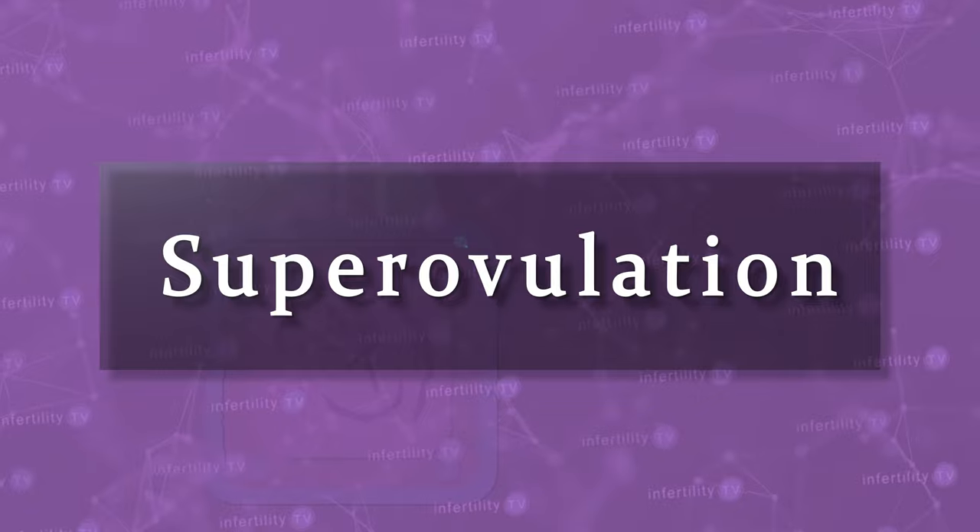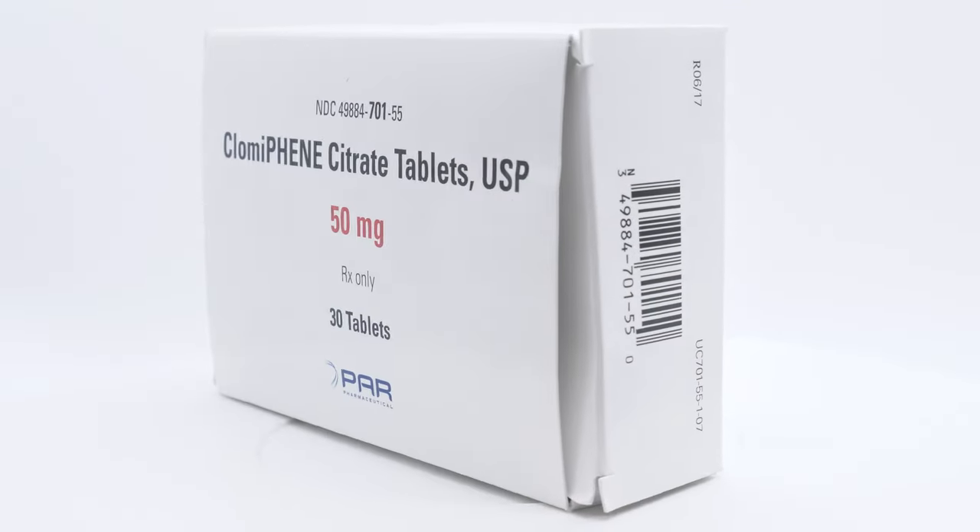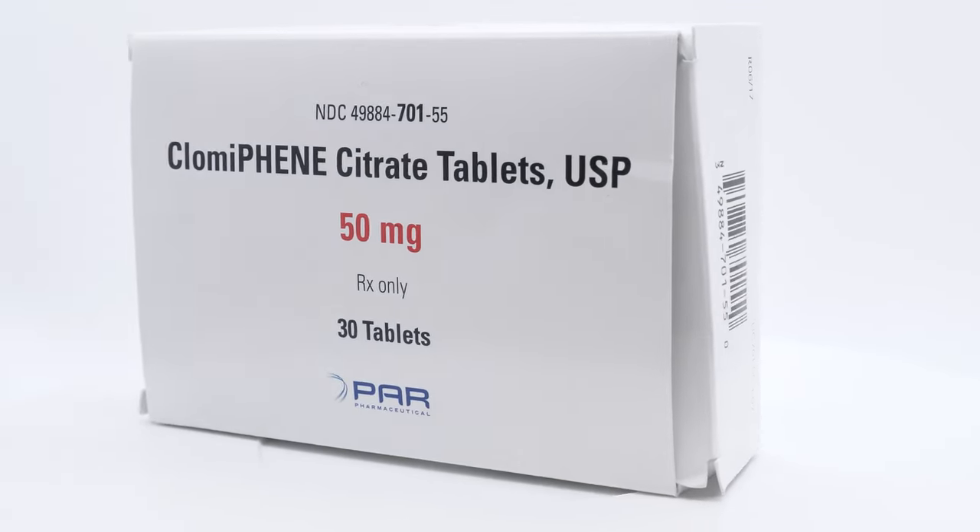The process of getting multiple eggs to develop is sometimes referred to as superovulation. Oral medications such as Clomid can be used for superovulation, and many couples will try Clomid before trying IVF. However, using injections for superovulation produces higher pregnancy rates than Clomid.